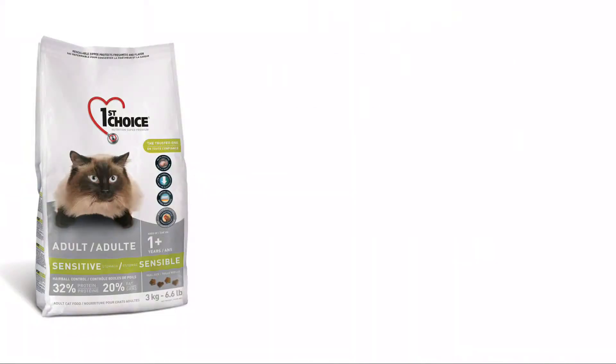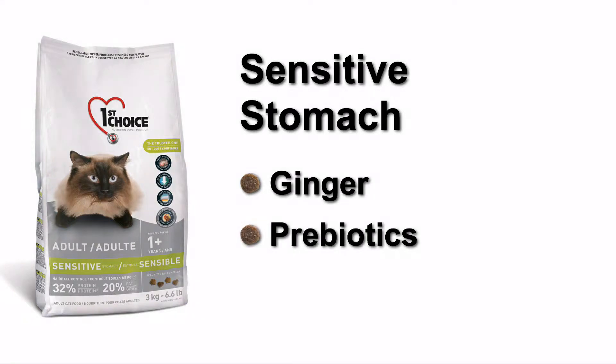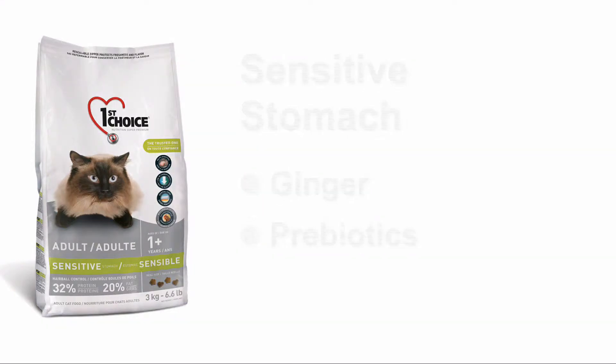For cats with a sensitive stomach, we offer a savory fresh chicken formula containing ginger and prebiotics that improve digestion.